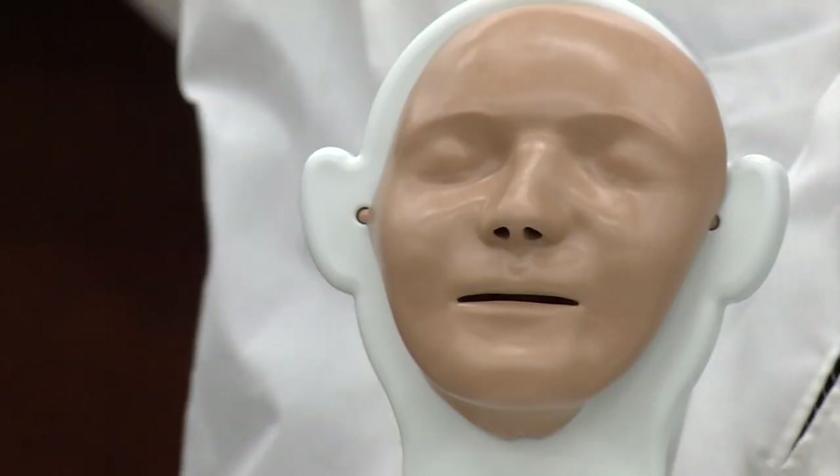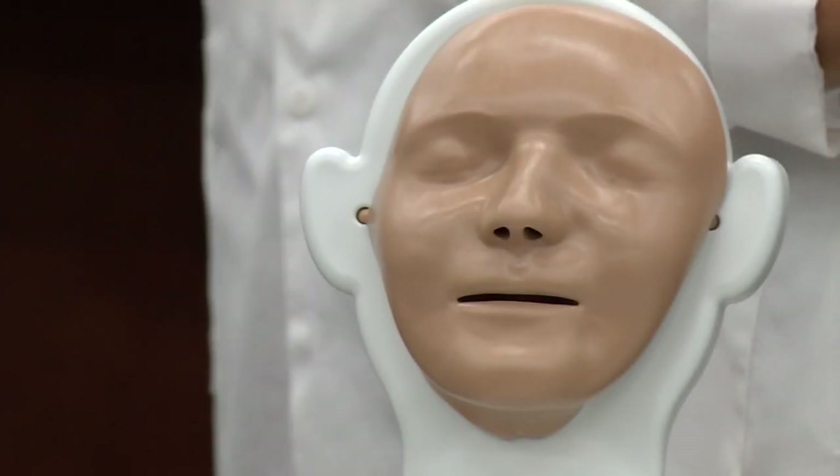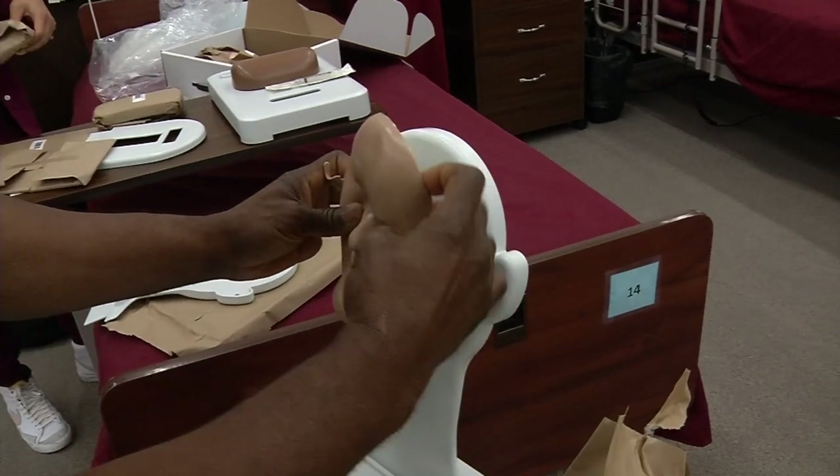It comes with this lovely face. The device allows students to practice their skills without using real people. You wouldn't want someone practicing things that they have never done before on you, right? There's no feeling — nobody's going to say you're hurting me.